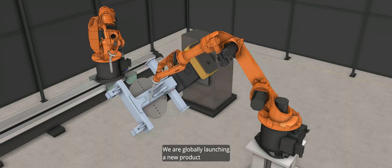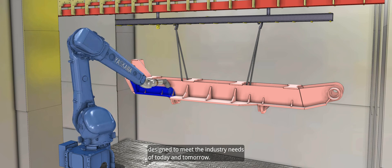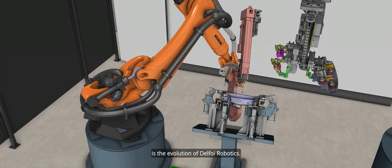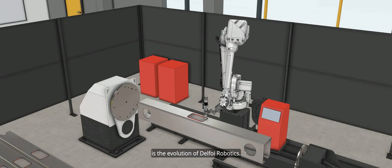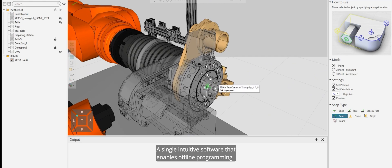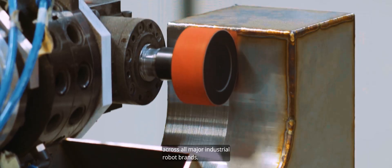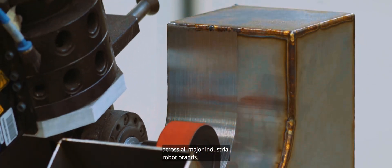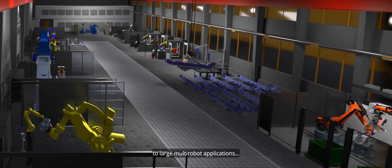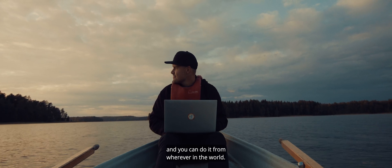We are globally launching a new product, designed to meet the industry needs of today and tomorrow. Visual Components Robotics OLP is the evolution of Delphoi Robotics — a single, intuitive software that enables offline programming for most industrial processes across all major industrial robot brands. From small single robot layouts to large multi-robot applications, and you can do it from wherever in the world.